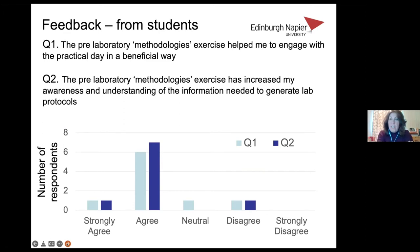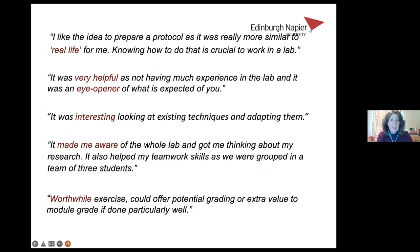We asked whether the pre-laboratory methodologies exercise helped them engage with the practical day in a beneficial way, and whether it increased their awareness and understanding of the information needed to generate lab protocols. It was overwhelmingly positive — most students agreed with these statements. One student wrote: 'I like the idea to prepare a protocol as it was really more similar to real life for me — knowing how to do that is crucial to work in a lab.' Another said it was 'an eye-opener of what is expected of you.' Another noted it helped their teamwork skills. One student suggested it was worthwhile and could offer potential grading, as the first time it wasn't assessed.